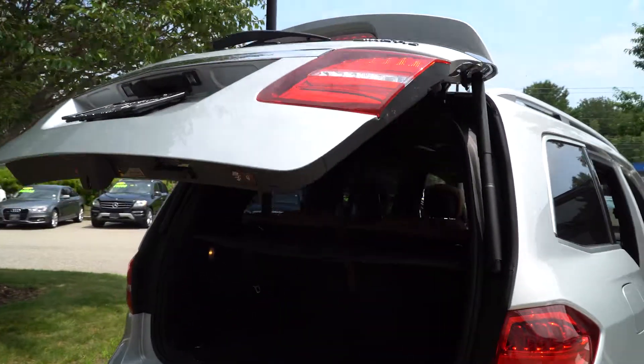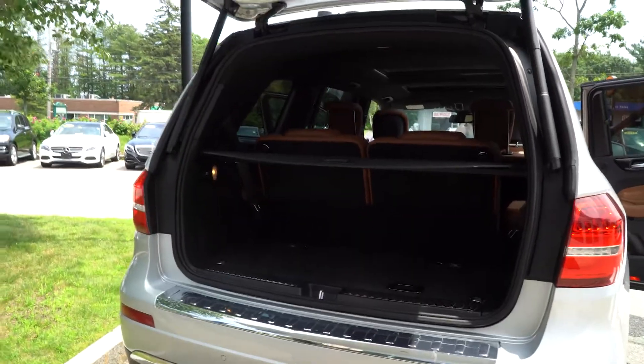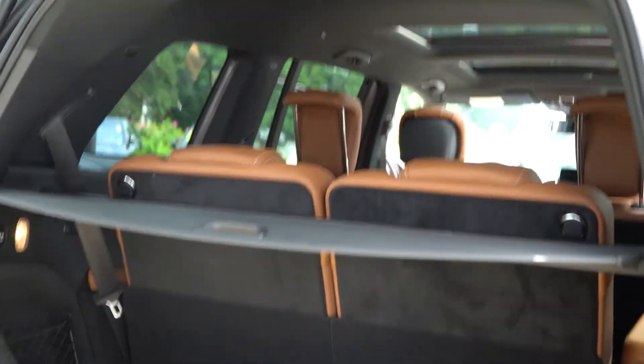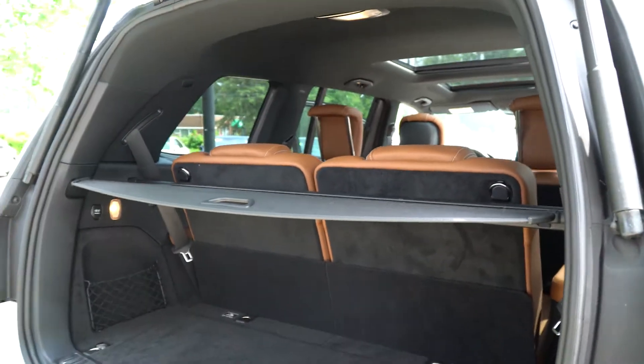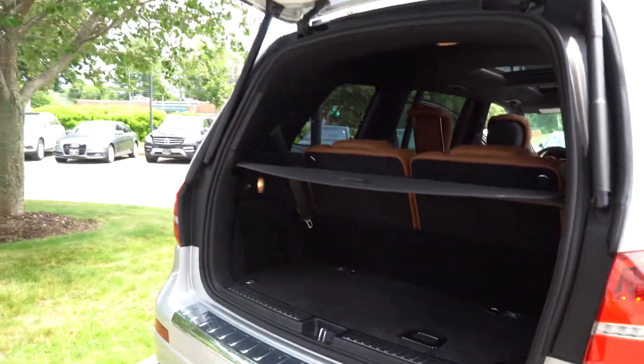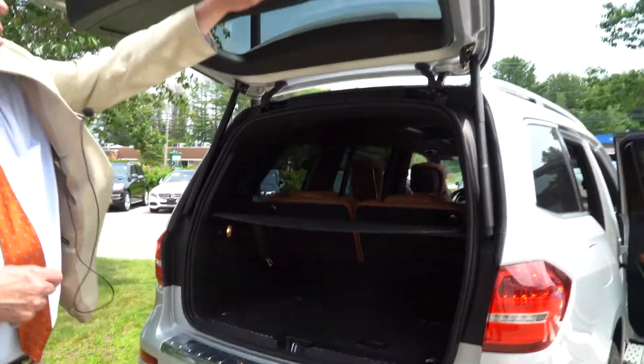Let's come here in the back — there are the three rows. These third row seats are really the biggest in the business. They're adult size, not just for toddlers like many manufacturers have when they talk about the third row.